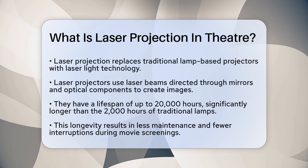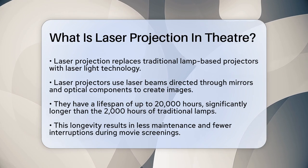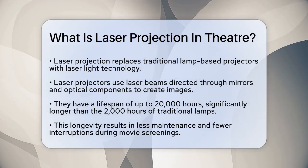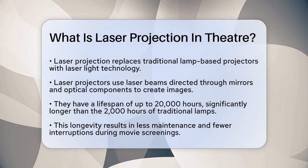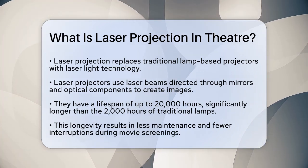Laser projection is a technology that replaces traditional lamp-based projectors with laser light. Instead of using a bulb, laser projectors use laser beams to create the images. These beams are directed through a series of mirrors, galvanometer scanners, and other optical components to form the moving images you see on the screen.